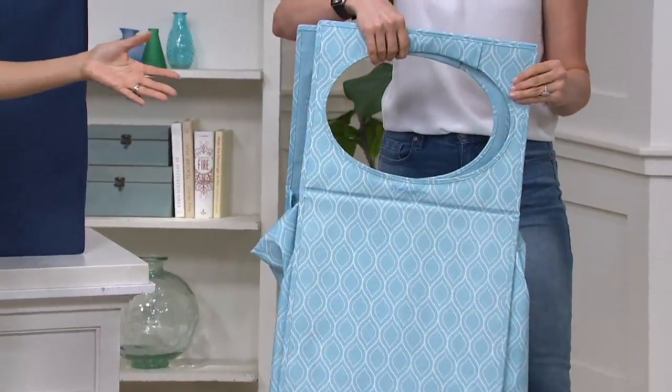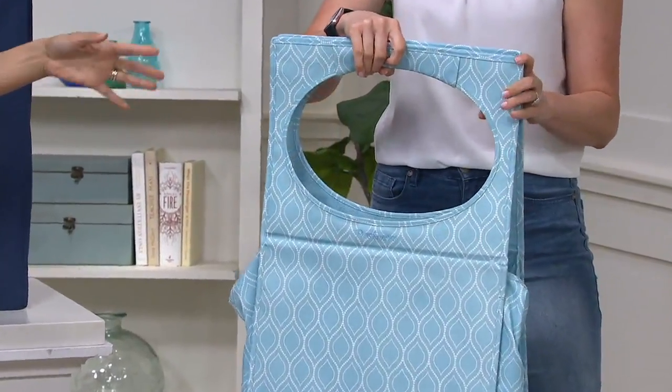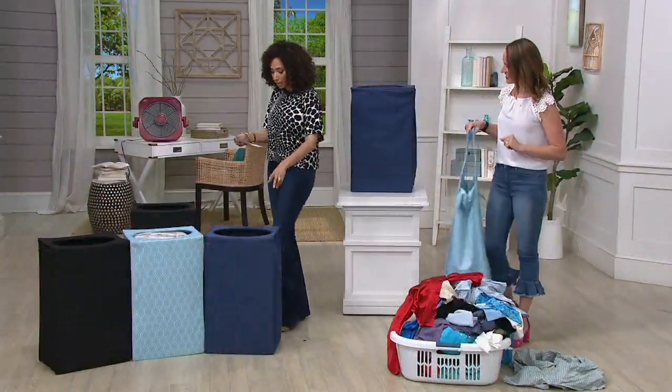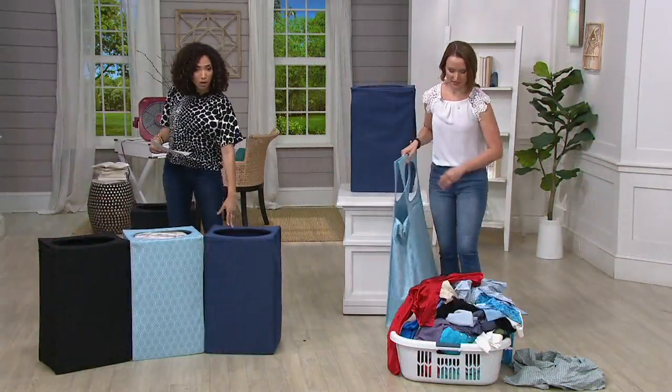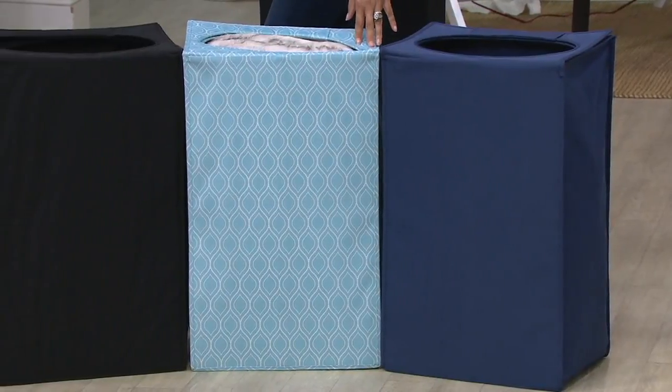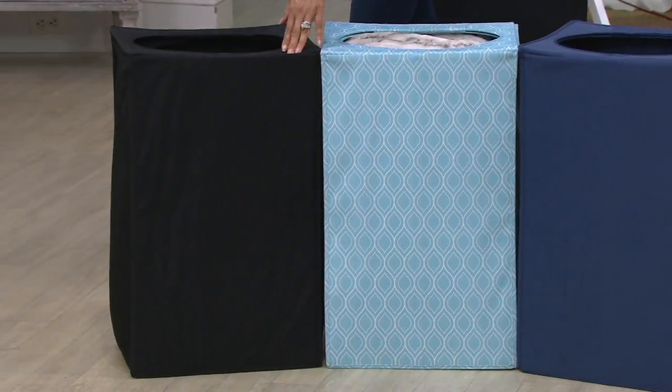Perspection gives us really nice colors and prints. The light blue print is one option, and then the other two are solids: a navy blue — which is the most limited — and a solid black.